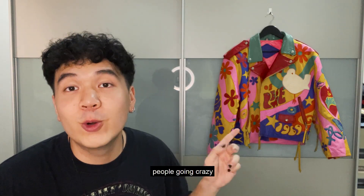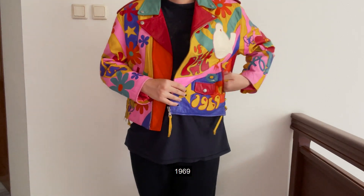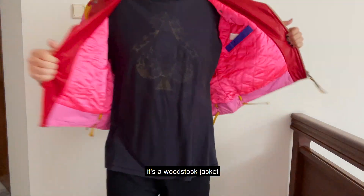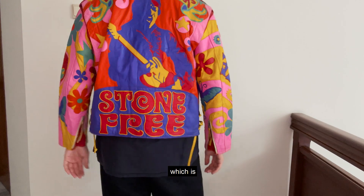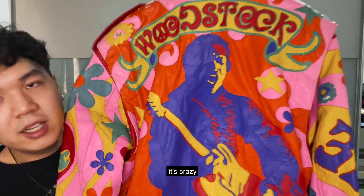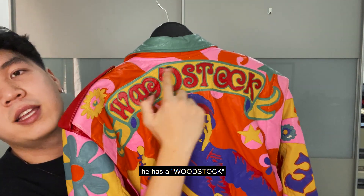This is the one people went crazy over on my TikTok — this is the Stone Free Jimi Hendrix 1969 jacket, which is older than myself. It's all leather, the primary color is pink, and it has all kinds of patches. It's a Woodstock jacket — crazy, crazy pickup. I got this for $125 which is a steal, because I know this jacket goes for probably $500 at the cheapest. The detail is incredible and it's all leather that doesn't crack at all — 42 years old and still really good.